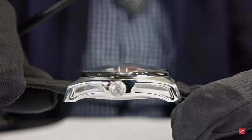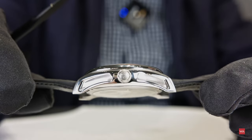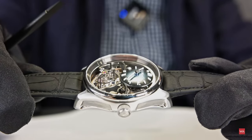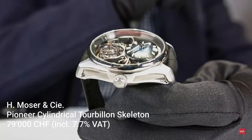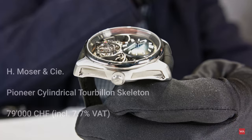Guess the price — a lot of people were quite surprised. It's not limited, but we are at 79,000 Swiss francs. Of course it's a lot of money, but you get a lot of watch for that — very few will be made. That's 83,000 euros: a beautiful, amazing, and quite spectacular watch.